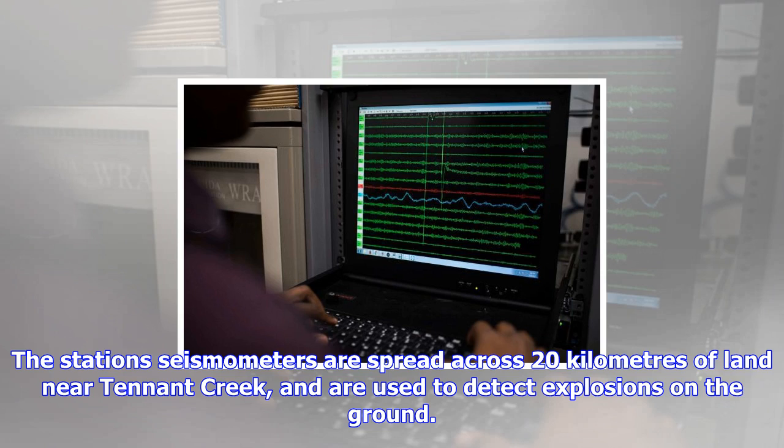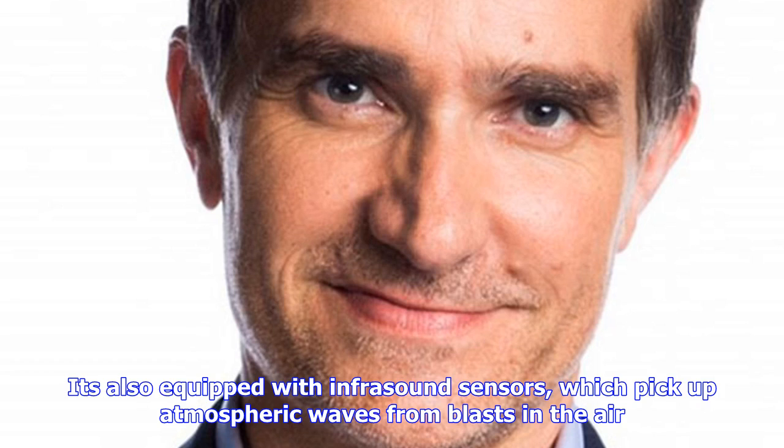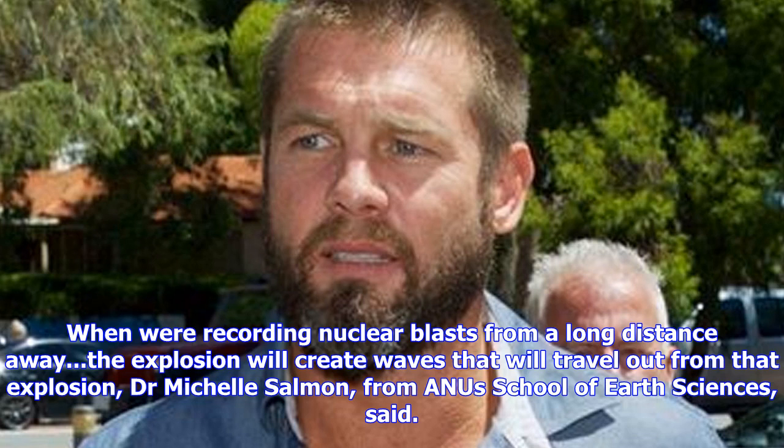The equipment is sensitive enough to detect nuclear explosions, earthquakes and storms from the other side of the world. The data it records appears on monitors inside the station, before it's bounced by satellite to United Nations scientists in Vienna, where scientists analyze it along with data recorded by other detecting stations.